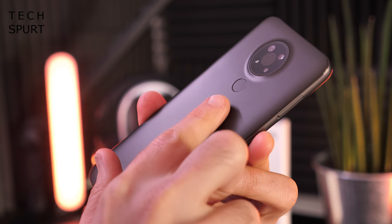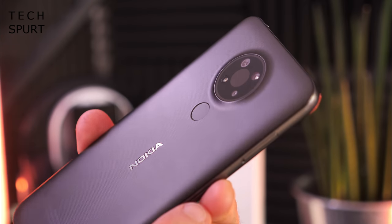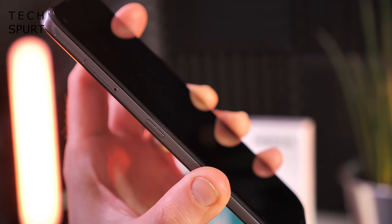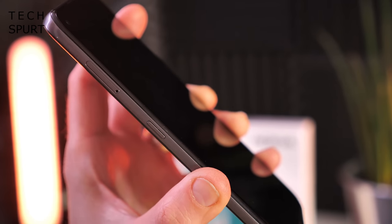You get a rear-mounted fingerprint sensor on the back of the Nokia 3.4, a lovely circular camera chassis which only juts ever so slightly from the back, and like a surprising number of budget Android phones in 2020 you also get a dedicated Google Assistant button on the left edge.